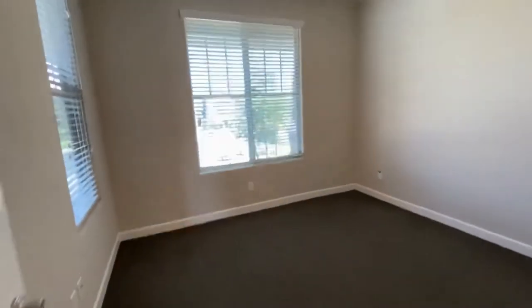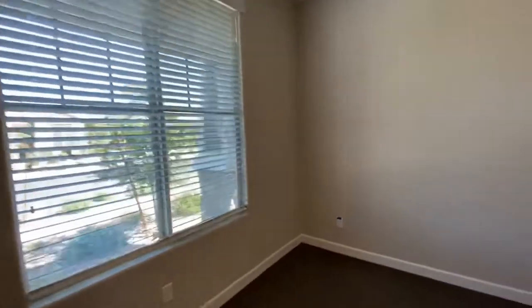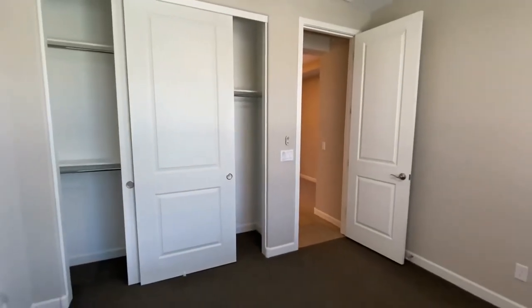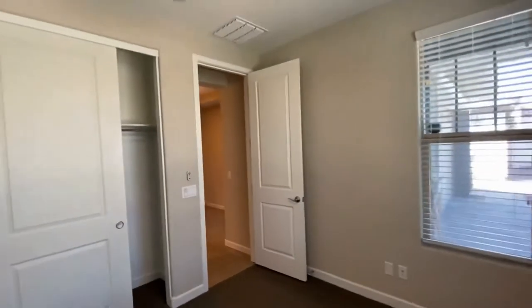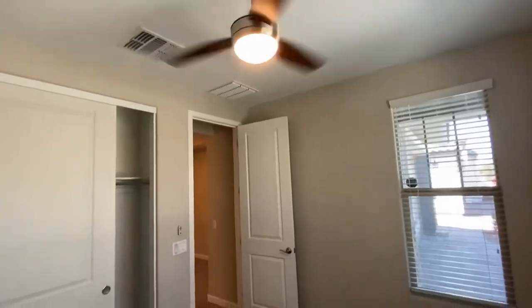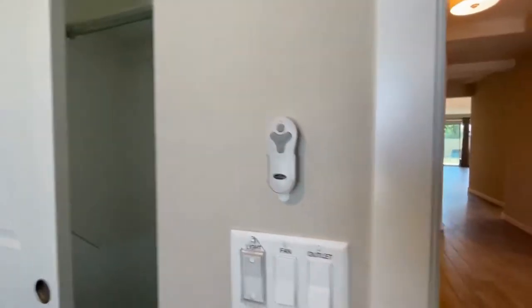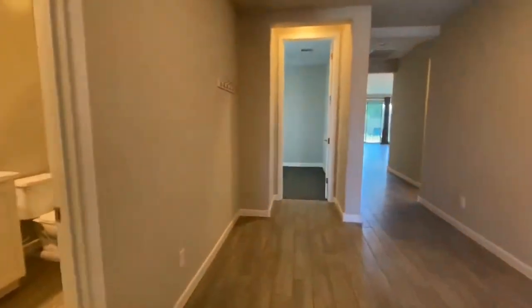There is one guest bedroom here, this is our guest bathroom, and this is our front guest bedroom. They are both identical in size and they have nice closet doors. Ceiling fans are going to be found in every single room and we have remotes for those as well, labeled for you to know what's going on.